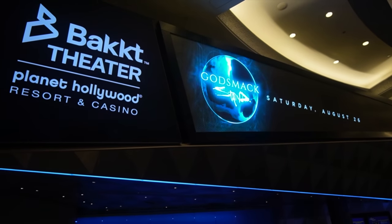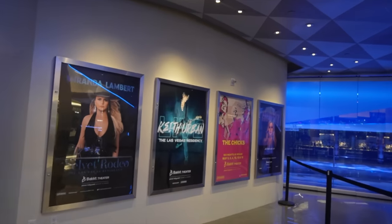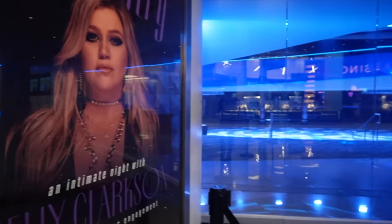Back Theater is now what used to be Zappos Theater. You've got Miranda Lambert, Keith Urban, The Chicks, and Kelly Clarkson Chemistry. I'd like to see Kelly Clarkson live.